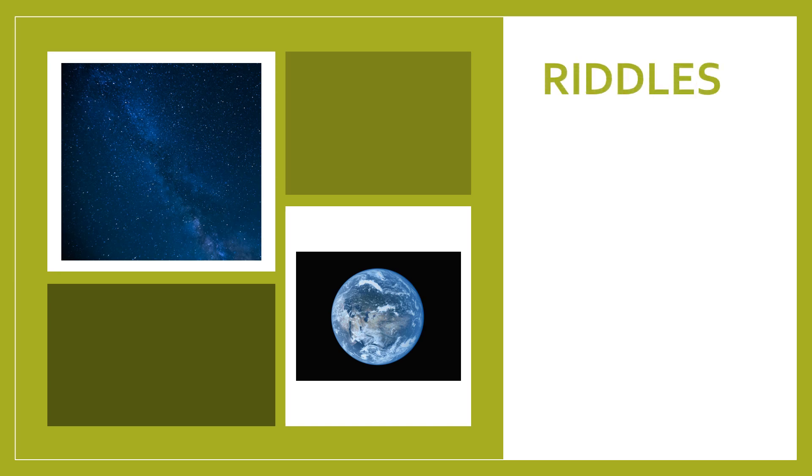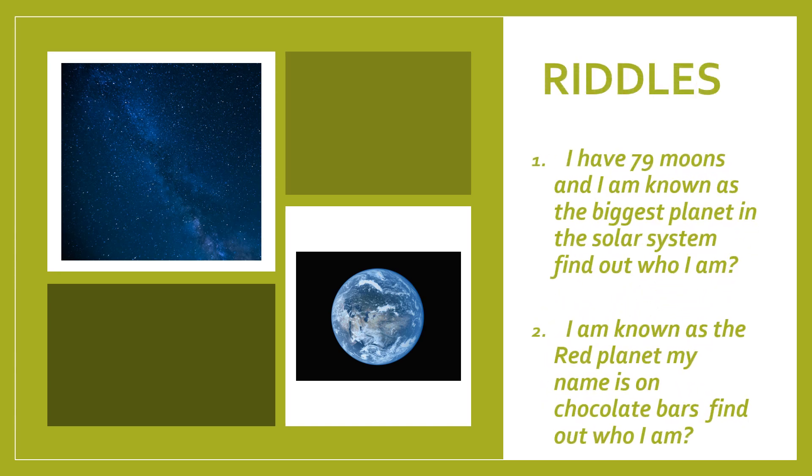Before we end this video, let's end it with riddles. I have two riddles for you. One: I have 79 moons and I am known as the biggest planet in the solar system. Find out who I am. Two: I am known as the red planet. My name is on chocolate bars. Find out who I am. Think about it till my next video. I will give you the answers in my next video.